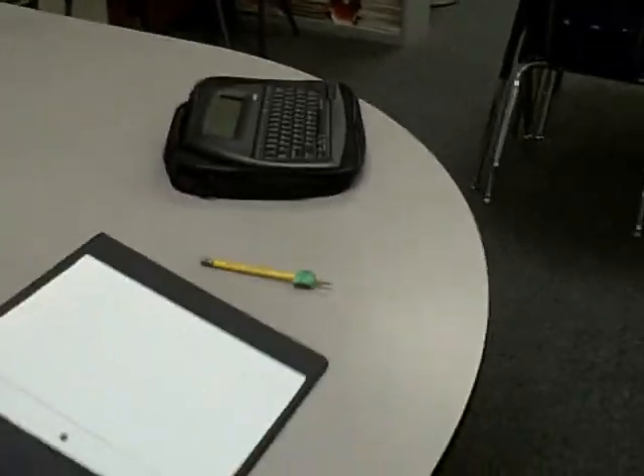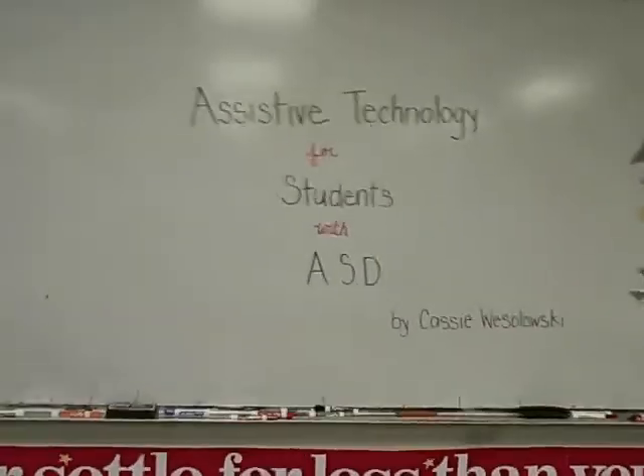As you can see, today we've talked about several pieces of technology that can be used in the classroom for students with autism spectrum disorder. These are only a few. Thanks so much!